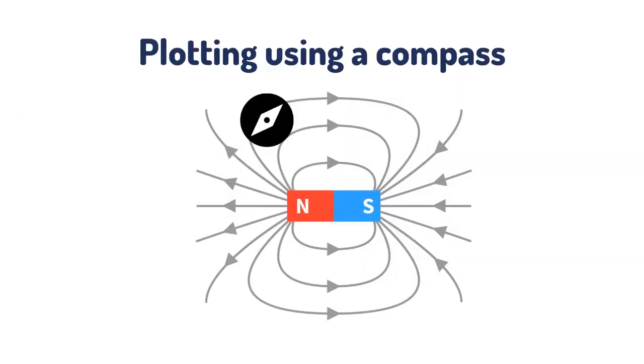A magnetic field can also be plotted with a compass by moving the compass around the magnet and placing a cross at the place where the compass is pointing.